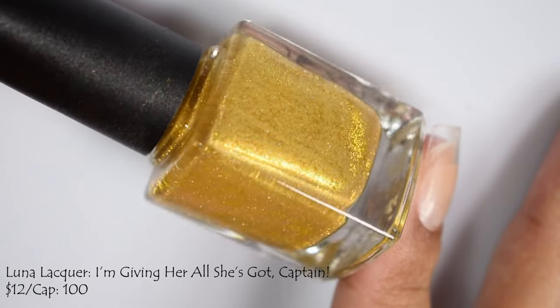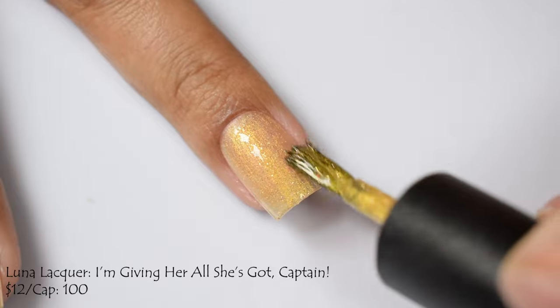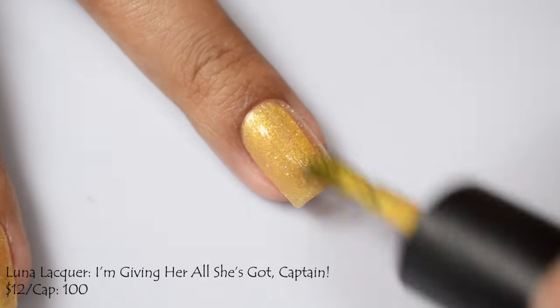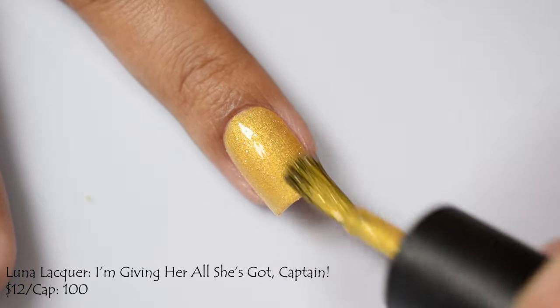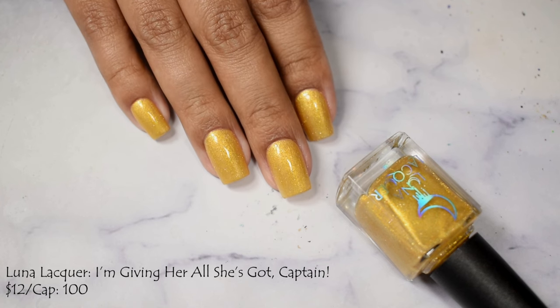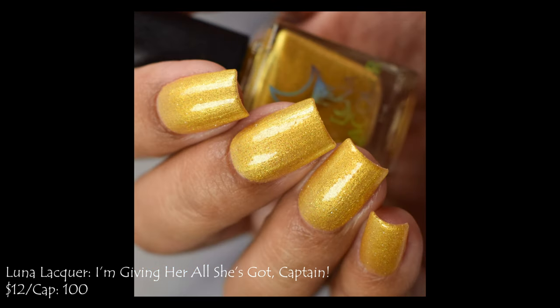Luna Lacquer brings us I'm Giving Her All She's Got, Captain — a yellowish goldish shimmer base with gold flecks and gold reflective glitters, part of her Star Trek series. Price is $12 with a cap of 100 bottles. It behaves like a straight reflective glitter in how it dries down. I suggest going thinner on this one as the formula is quite viscous and thick — slowly, gently build it up. The base color reads almost like an antique gold, so it'll play up differently depending on your skin tone and undertones. I'd suggest a glitter smoothing top coat and a glossy top coat as this is very thirsty and textured.